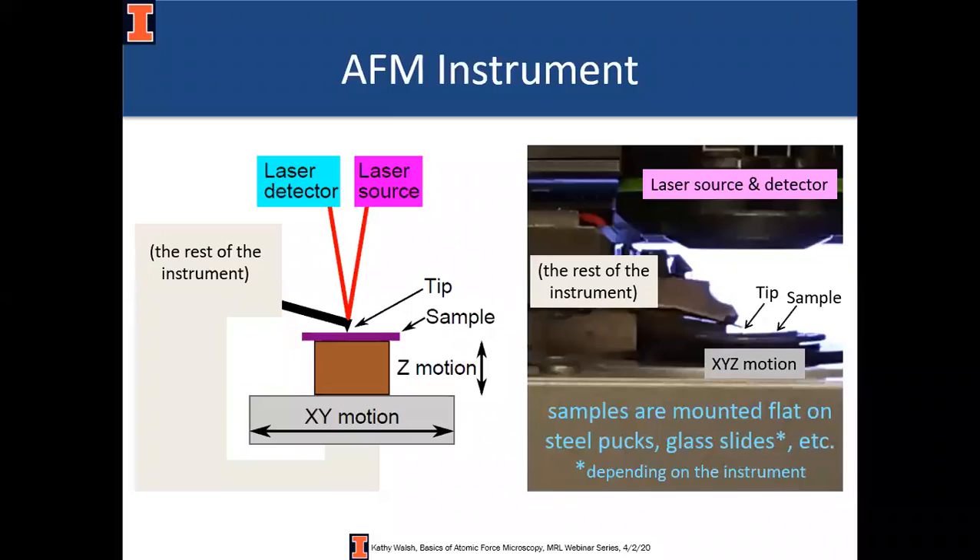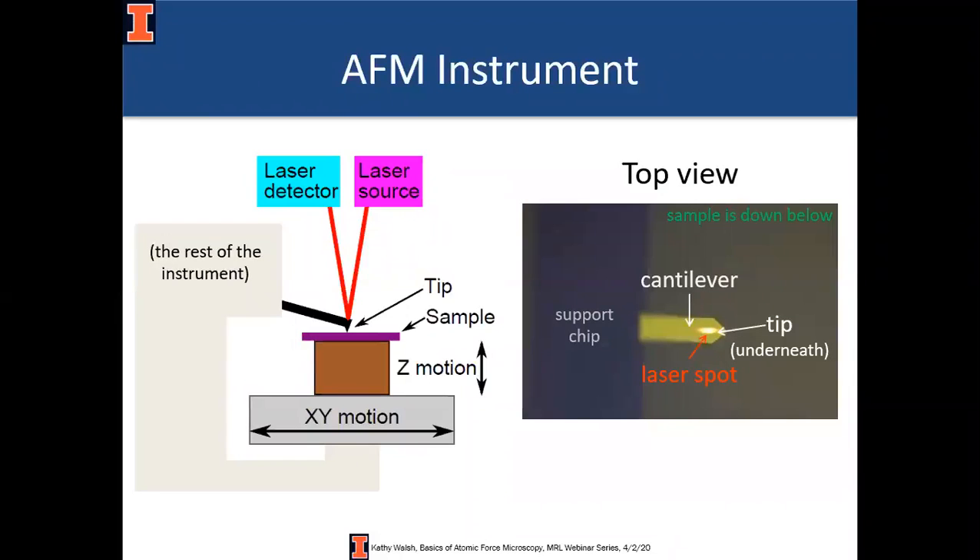Here's an example of what that setup looks like in real life. I have a sample disc that is a centimeter and a half in diameter. Samples should be mounted flat on steel discs like this, or depending on which instrument, a glass slide — you can even put a whole wafer down. Note that you can't actually see the tip in this photograph. From the perspective of the laser looking down on the cantilever, the tip is underneath and the sample is so far below it's way out of focus — this is basically what a cantilever looks like from the top.